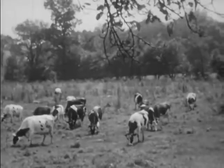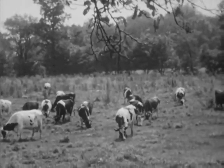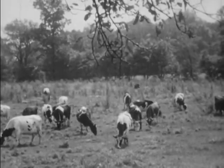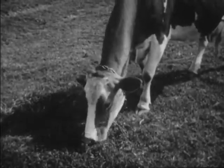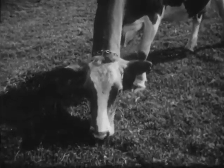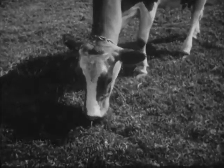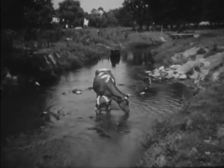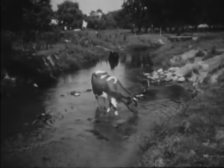There they are, grazing in the meadow. Brown cows, black cows, white cows, spotted cows — all kinds of cows. And they're always eating and drinking all the time. This is very important because the more grass they eat and the more water they drink, the more milk they'll give.